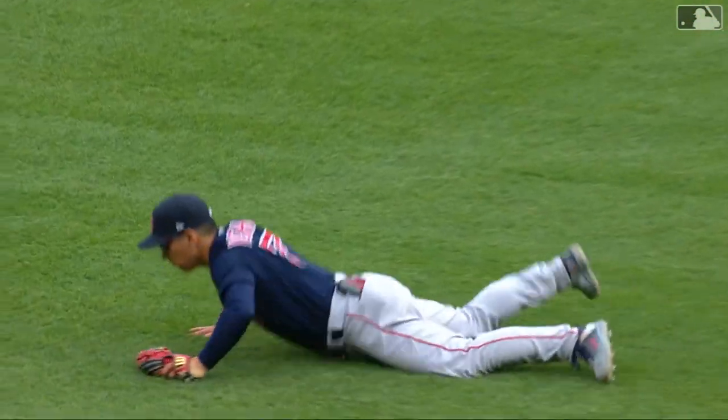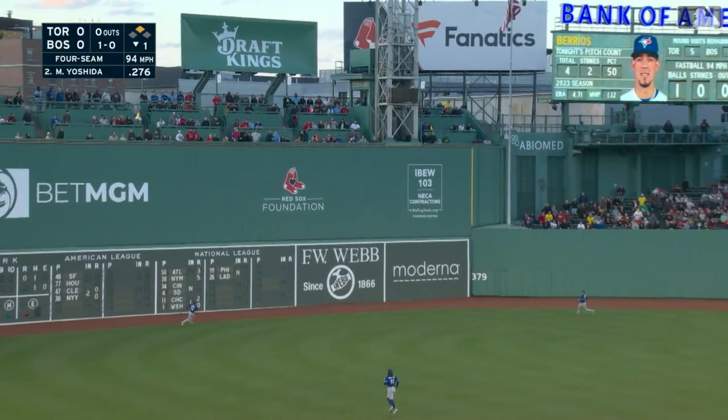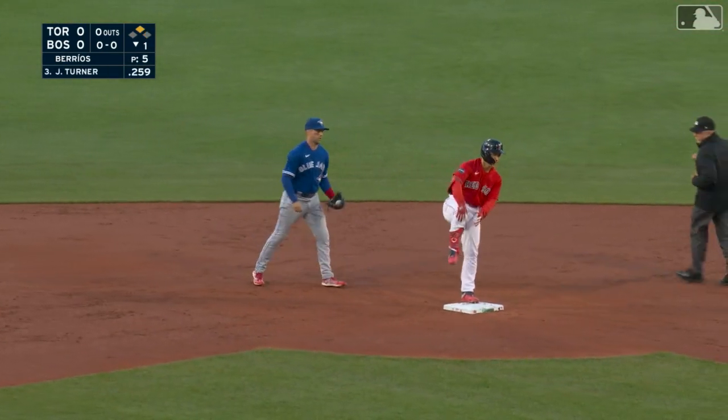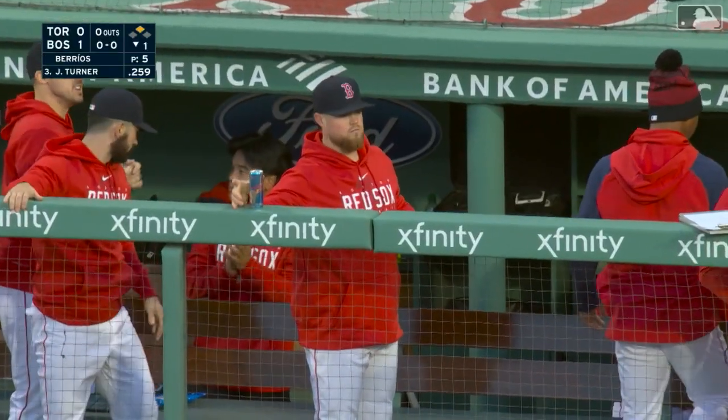They do chase in another run, it is 5-2. They laid out for that one. There's a high deep drive, that one's sailing up to the wall — way back there. That ball is off the green. Verdugo coming around, he is in, and the Red Sox take a 1-0 lead. Back-to-back doubles to get another way against Toronto.